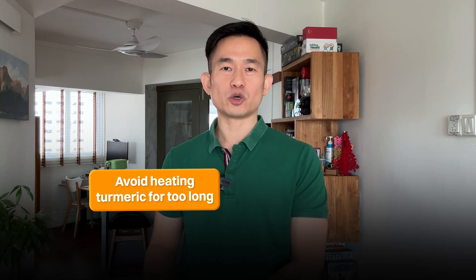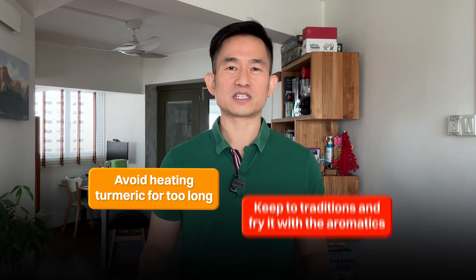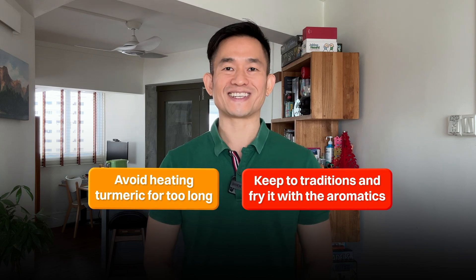And before I get to some bonus content, tell me what you think in the comments. Do you think we should avoid heating turmeric for too long, or do you think it's fine to keep to traditions and fry it with the aromatics?